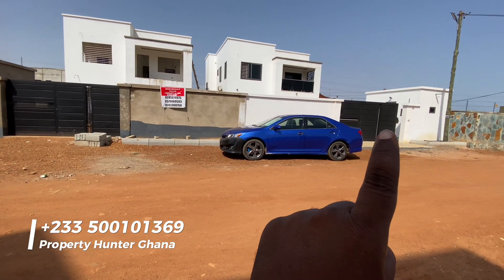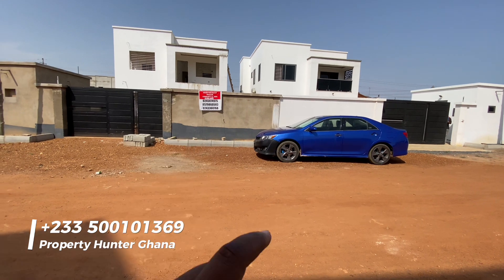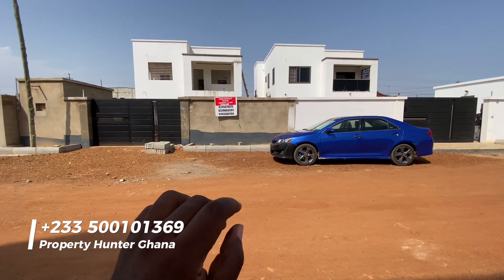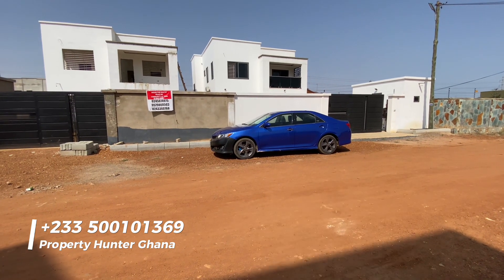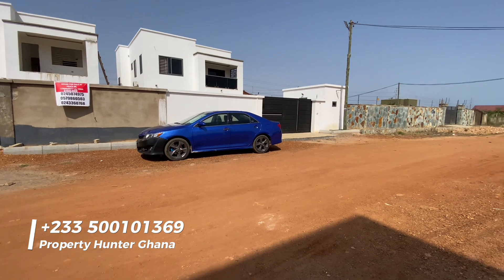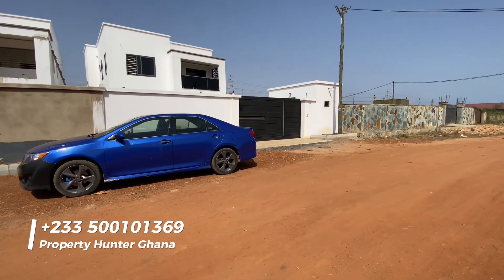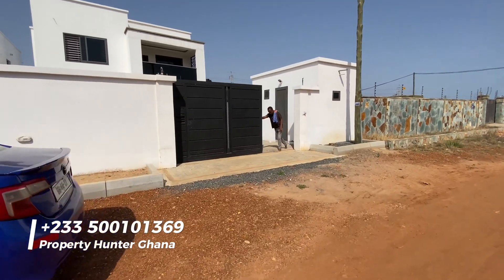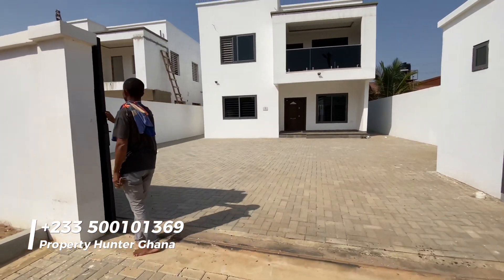I'll be going through the completed one to give you an idea of what they will be doing on the uncompleted one. It will be sold fully completed, but you can make a purchase right now. When a building is under construction with a well-known developer, people make payments before it's even completed — so at this stage you can see how it's going to end up.